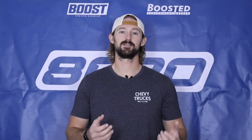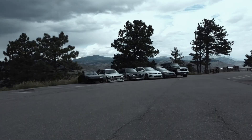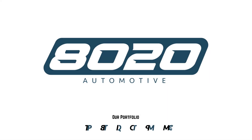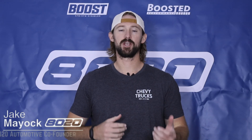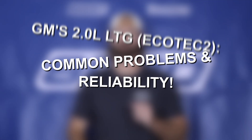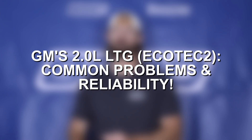Ultimately these engines should last to the 200 plus thousand mile mark. You really just need to be meticulous from a maintenance standpoint. Hey everyone, Jake from 8020 Automotive here. Today we are talking about common problems and reliability issues with GM's 2.0 Ecotech LTG engine.